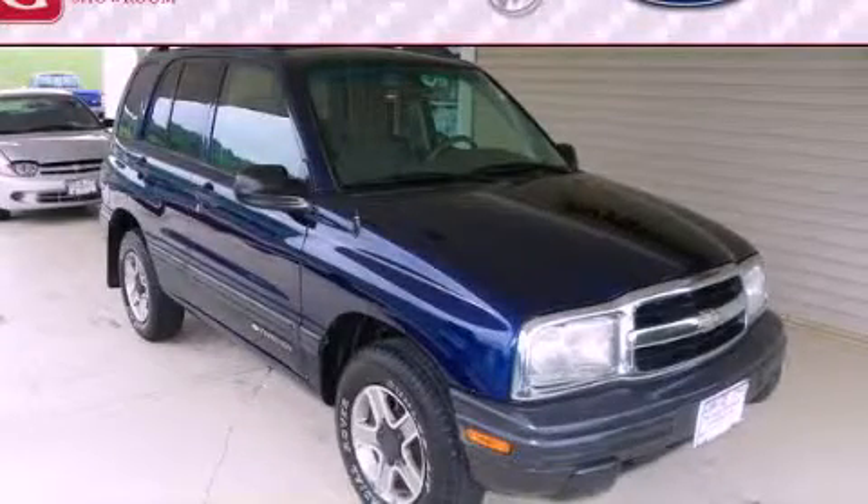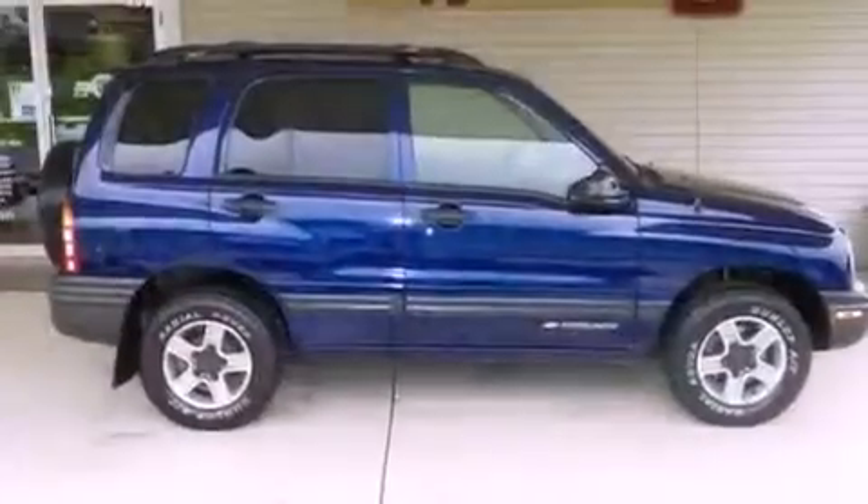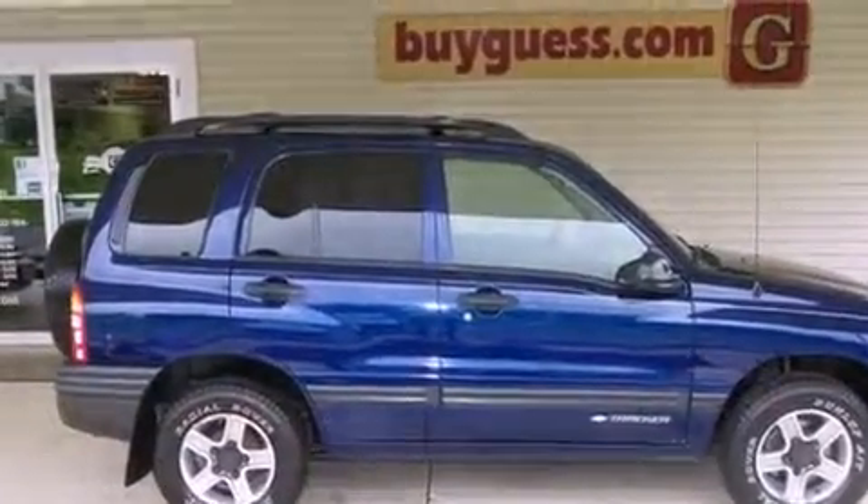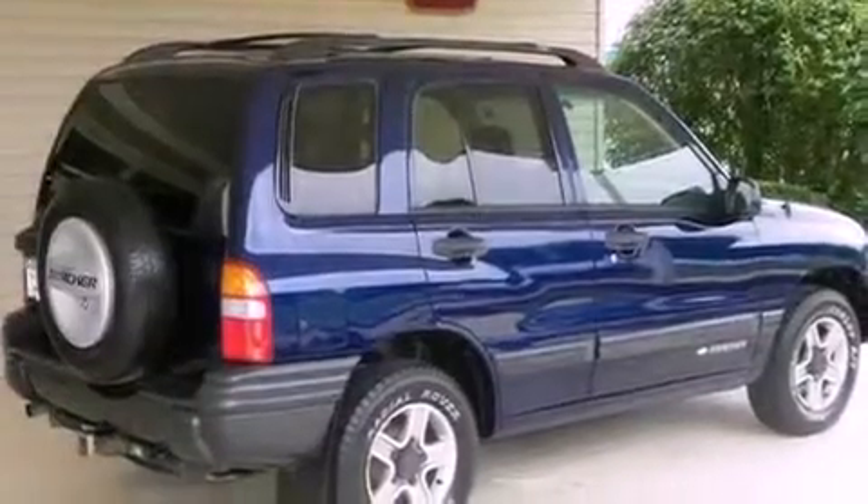This is a 2003 Chevrolet Tracker, a car-like ride and space like an SUV. It features a four-cylinder engine, an automatic transmission, and four-wheel drive.